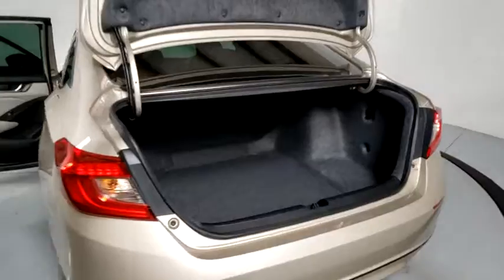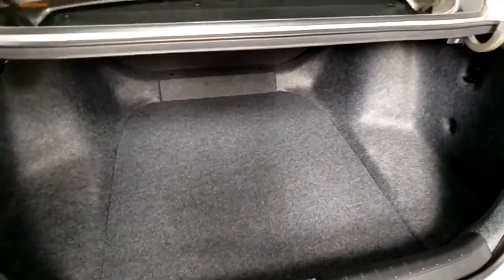Overhead console, panic alarm, remote keyless entry, front bucket seats, cloth seat trim, driver vanity mirror, front reading lamp, tilt steering wheel.